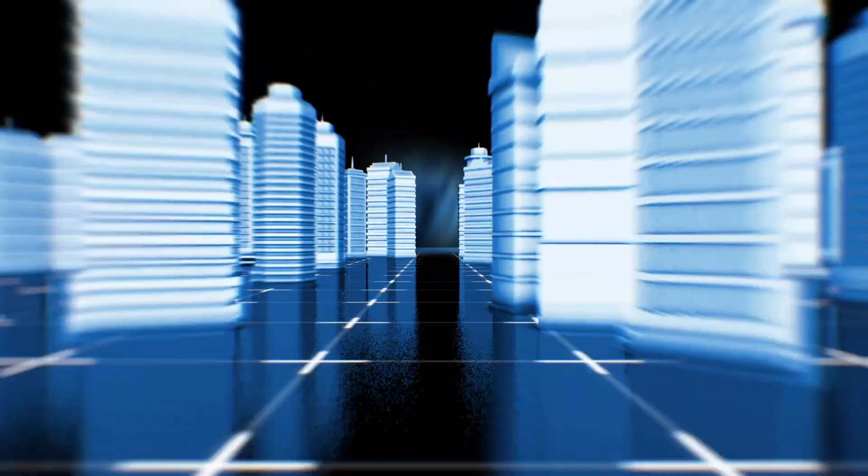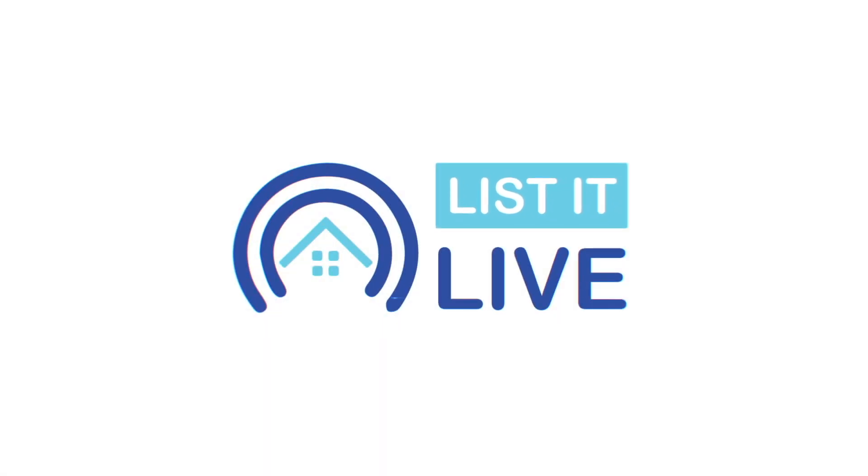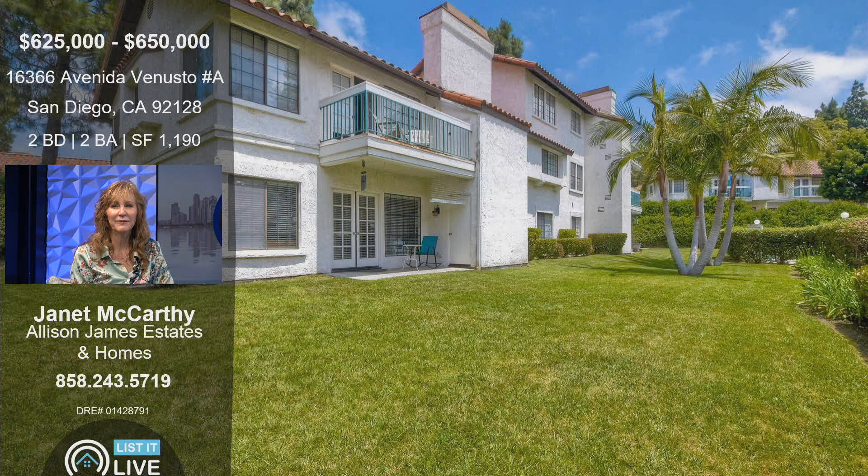Welcome to List It Live, where we give you a guided tour of San Diego's hottest homes for sale, and we're back with Janet McCarthy. Good morning to you. Welcome, thank you for having me. I'm really, really excited to get into this condo that you have listed for sale. It is super unique. Let's do it — tell us about it.